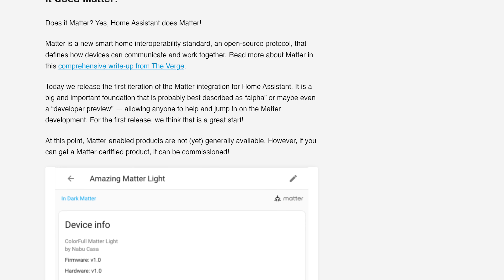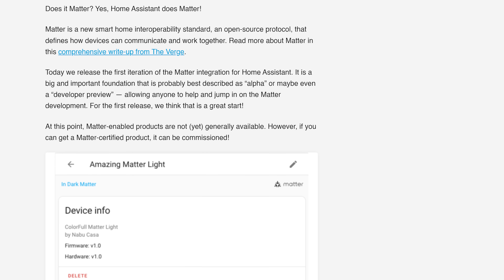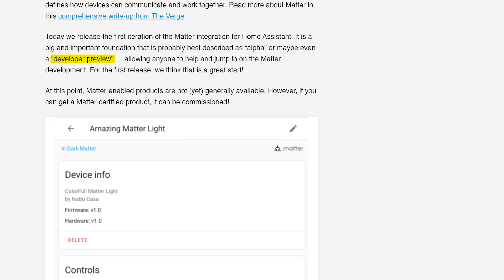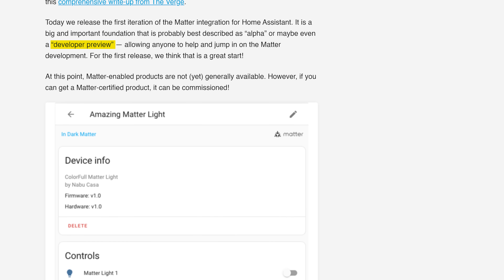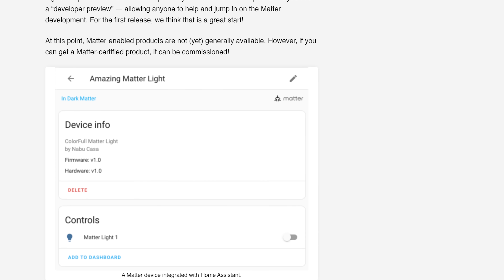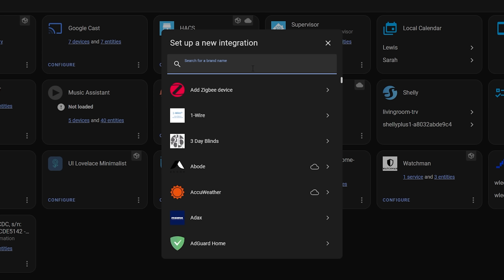Before you get too excited, the Home Assistant team is describing this as a developer preview. While Matter does now exist in Home Assistant as an integration you can add, as an end user there isn't very much you can actually do with it yet, because there are no Matter devices out there to buy just yet. This is more for developers to get a preview and start working with Matter devices. When a device is released you will be able to commission it, but that's about it until the real Matter updates come in a future release.